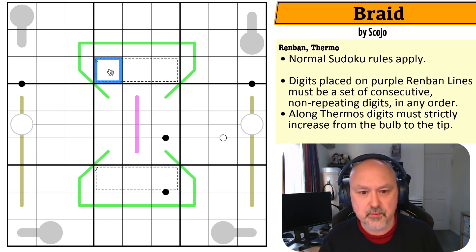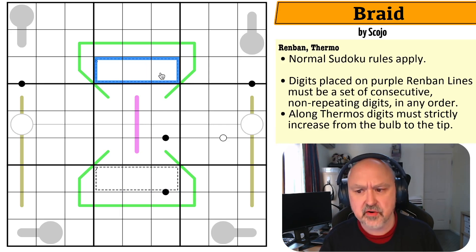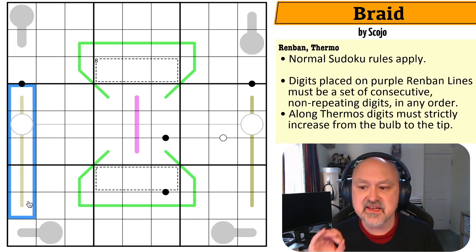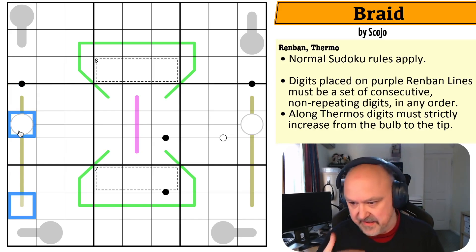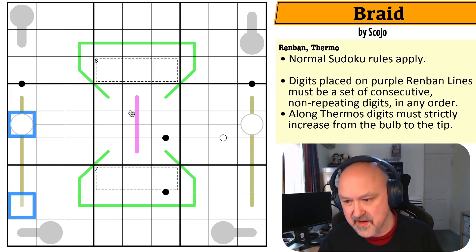Digits in cages sum to the number in the top left corner of the cage — so these three cells will sum to seven, and these to eight. Digits placed on a gold NABNA line must not contain any consecutive pairs, wherever their position on the line. So no two digits anywhere on the line may be consecutive.